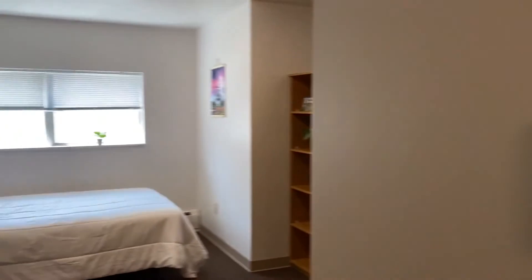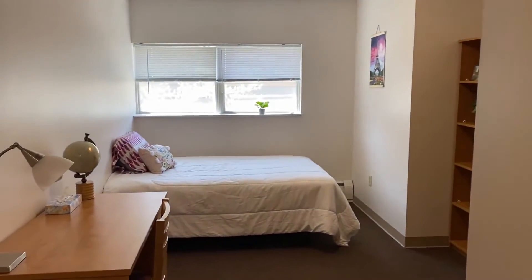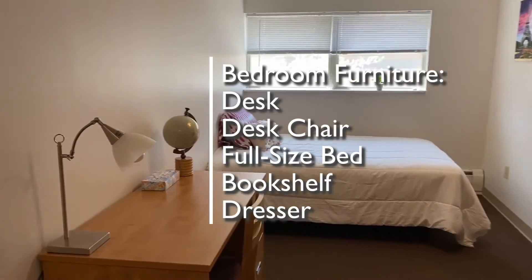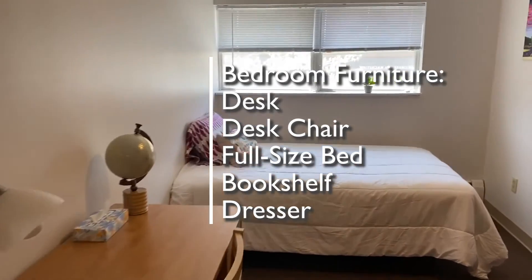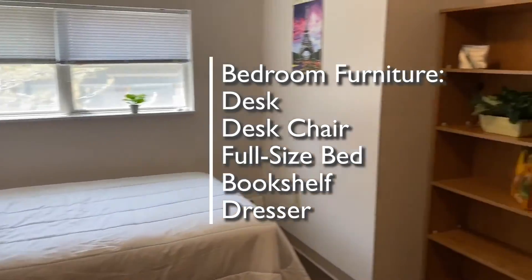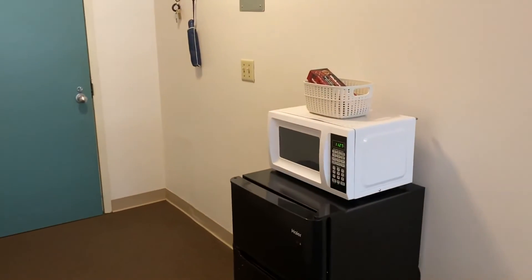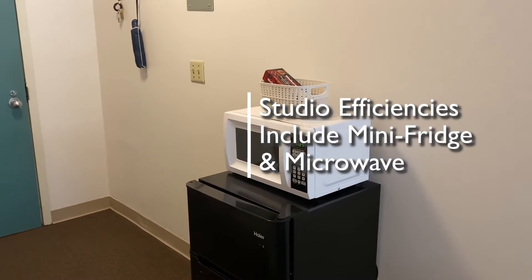Every studio efficiency comes with five pieces of furniture: a desk and chair, a full-size bed, a bookshelf, and a dresser, as well as plenty of closet space. Each studio efficiency also comes with a mini fridge and a microwave.